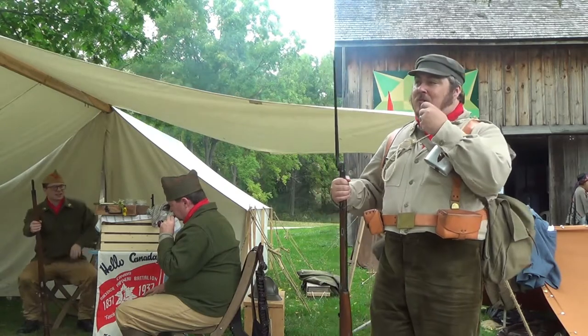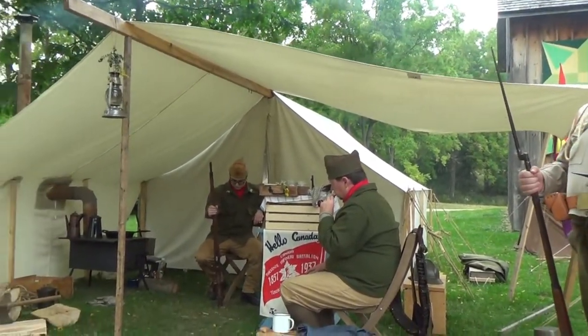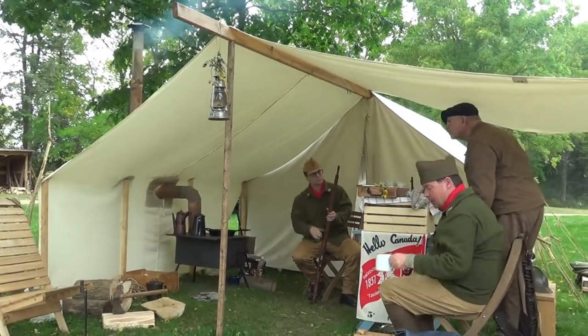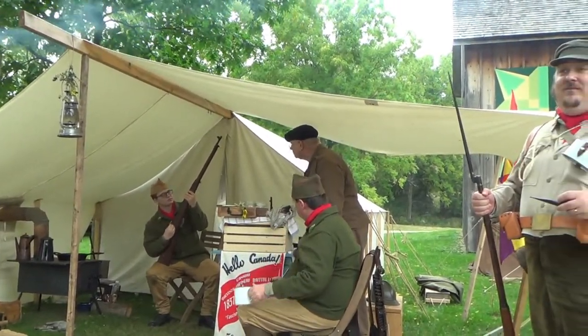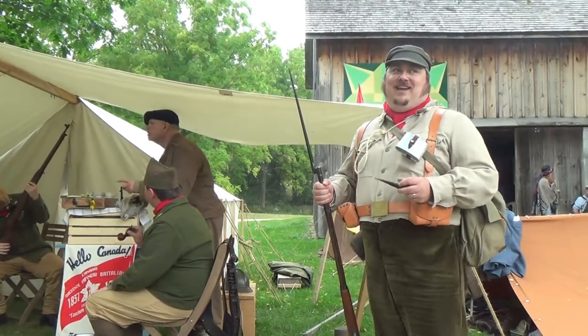Could you walk me through what's going on in the camp here? So we're just typical living. We've got a stove over there to make ourselves some food when we can. One thing that was definitely short in the Republican forces was good food. In fact, one of the most common meats that was consumed when you could get it was burro — donkey meat.